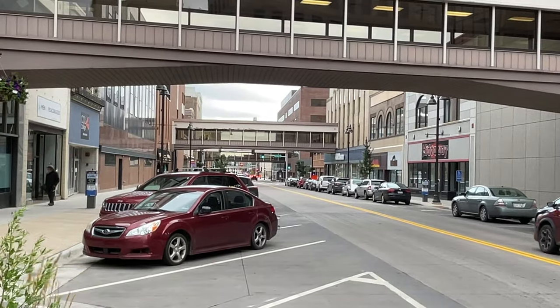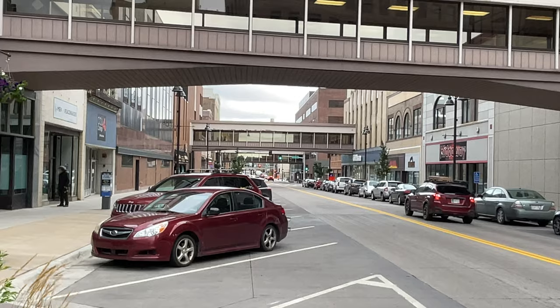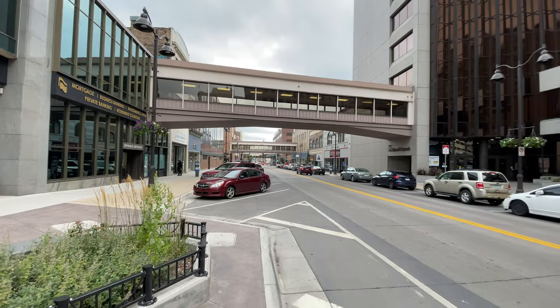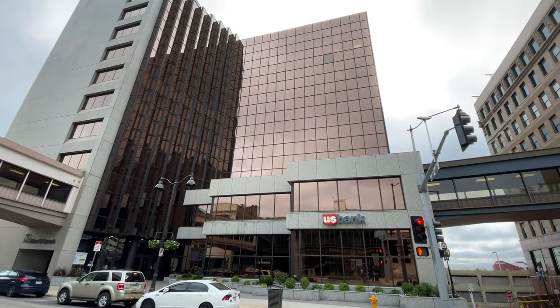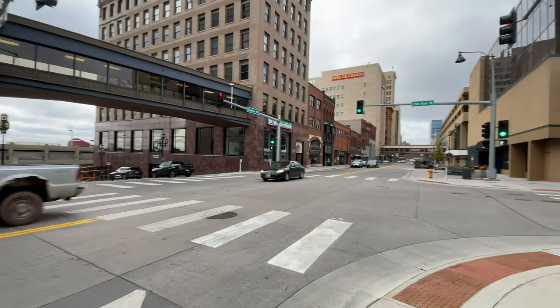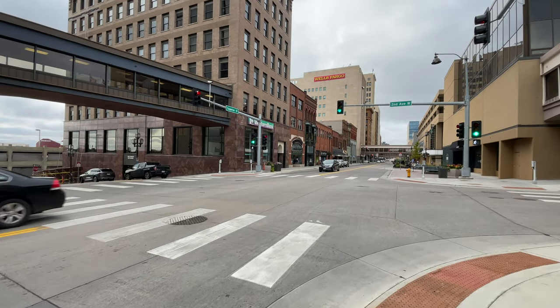As you can see, a lot of old brick buildings and some shops. We are starting here next to the U.S. Bank building, right off of 2nd Avenue West. So let's get started.